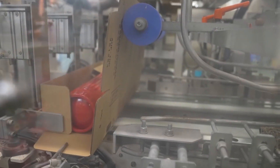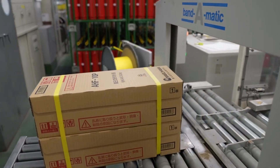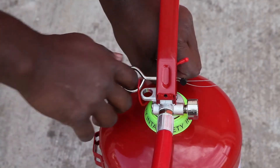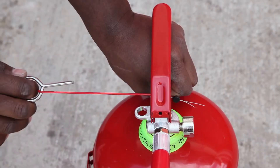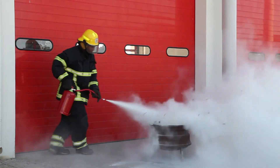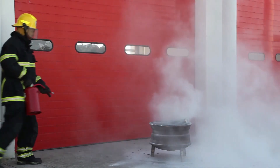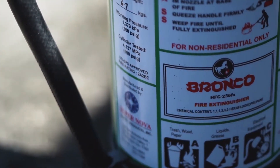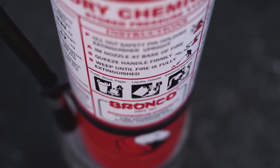To ensure fire extinguishers are always ready for use, proper maintenance is essential. Experts recommend that extinguishers be inspected monthly to ensure they're fully pressurized, with no visible damage or leaks. Annual professional inspections are also recommended, along with a complete recharge or replacement every five to six years, depending on the type. Keeping them in easily accessible areas and knowing how to operate them is critical for safety.